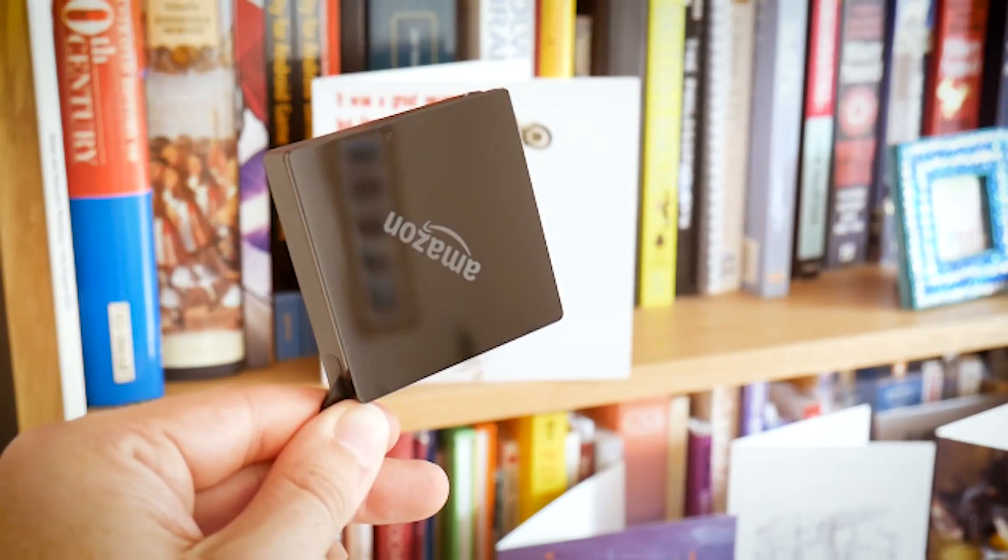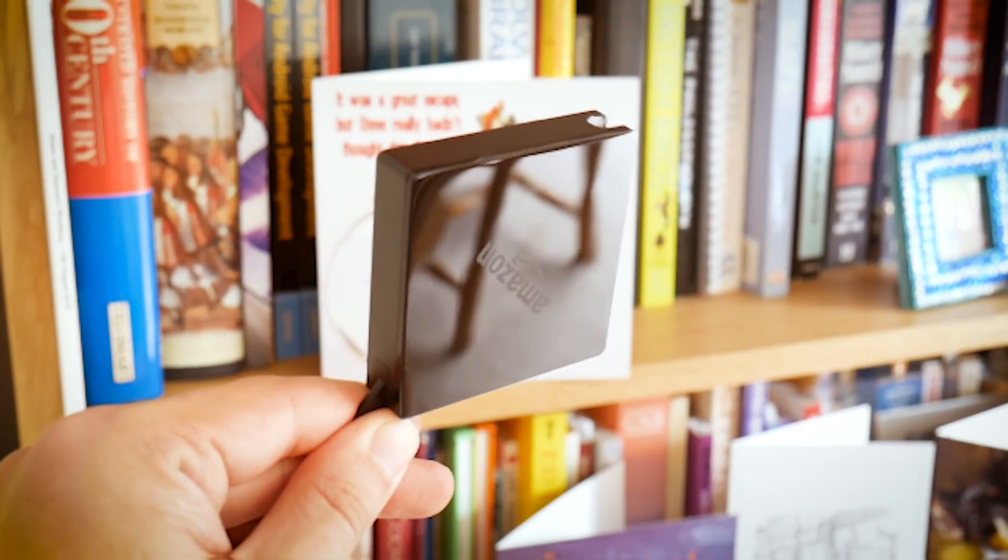And likewise if you do manage to connect, you might find that the content available is very different depending on where you're based in the world. Fortunately there is a way around this, and that's to use a VPN.